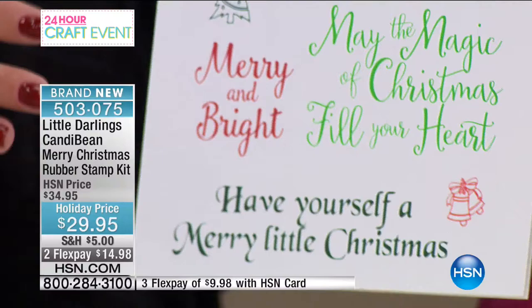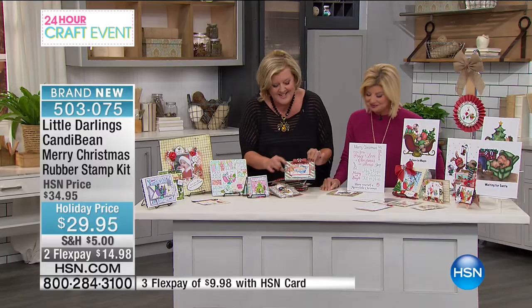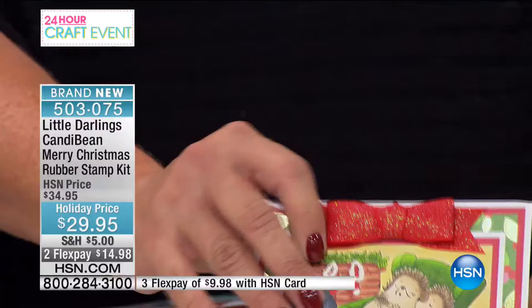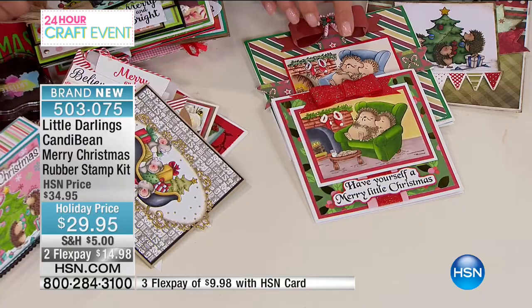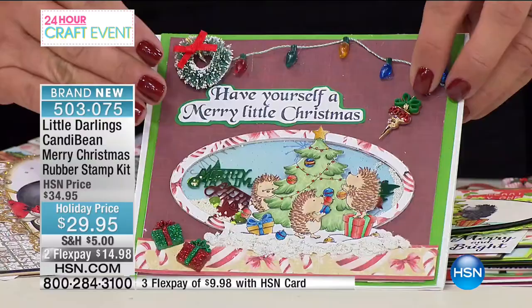Look how cute these guys look on this card. You can cover them any way you want — whatever look you want based on the papers you use. Those little watercolor pens and the hedgehogs — I can't stand the cuteness factor on the hedgehogs, here they're decorating a tree. And look at this shaker card — it's actually in front of the shaker as they're decorating the tree. Here we have some mice packing up the presents on the sleigh.